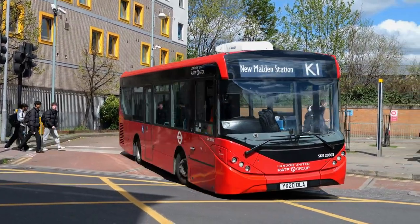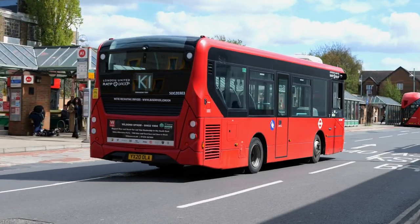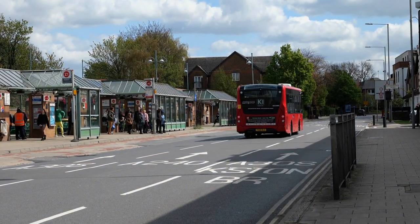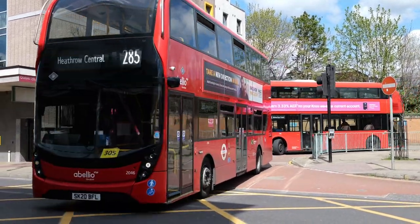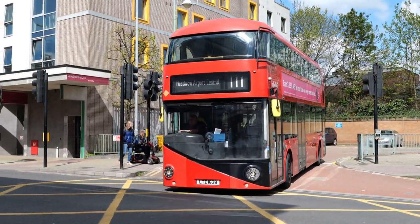Another one in the RATP fleet. This is SDE 20303. And departing the Cromwell Road bus station here is 2045 followed by LT638.